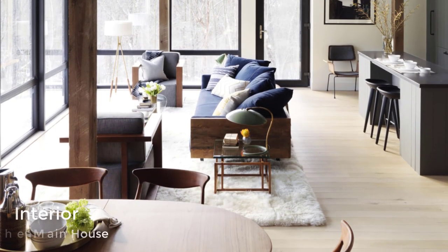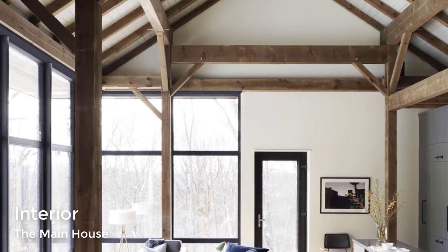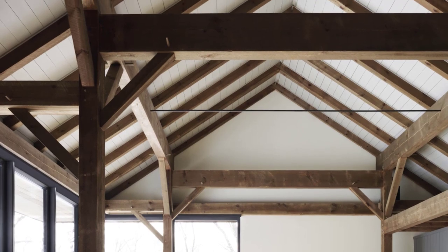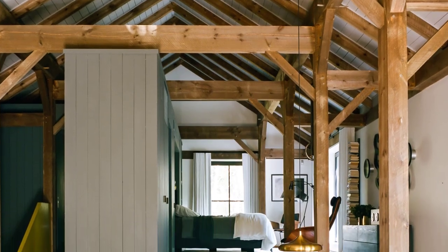Inside the home, there's an open living and bedroom area that can be divided by a wall that rises from within the master suite platform. Vintage and built-in furniture are also showcased, with the interior being styled with a modern spin on a rural retreat.